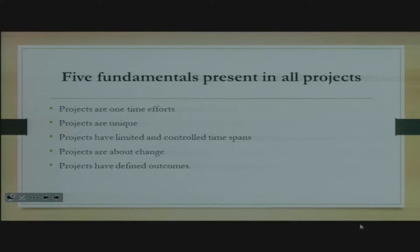Number one is that projects are one-time efforts — you only do it once and then it's done. Projects are unique: every time you work on a project, you need to understand that it won't be exactly the same as what you've done before. And then projects have limited and controlled time spent.